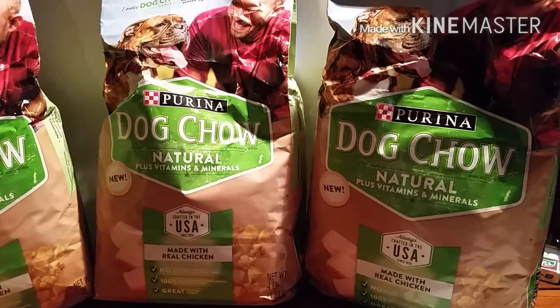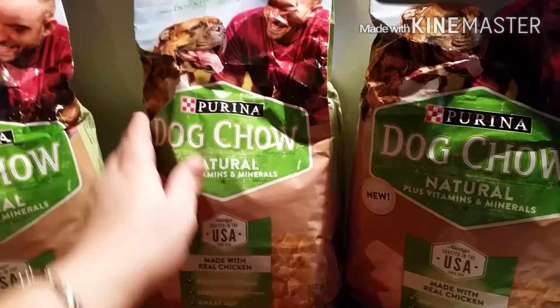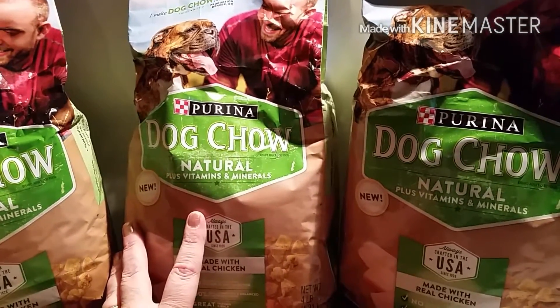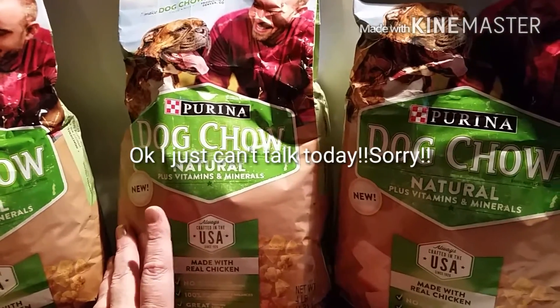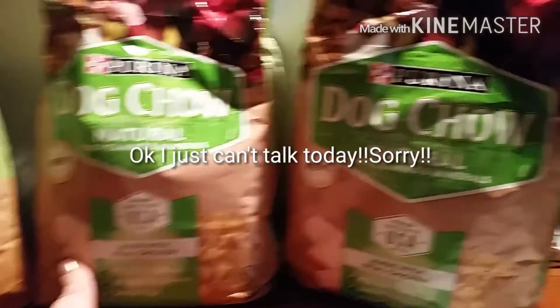Hey everyone! I just wanted to show you my Kroger dog food haul. These are four pound bags. They're the new dog child natural plus vitamins and minerals, made with real chicken.